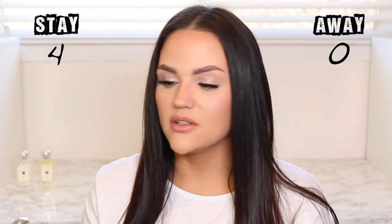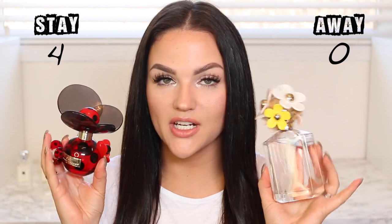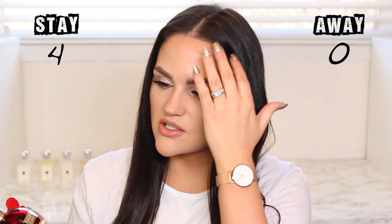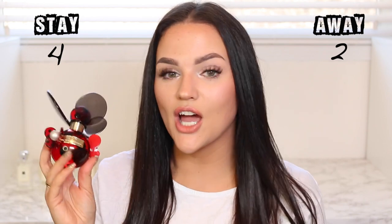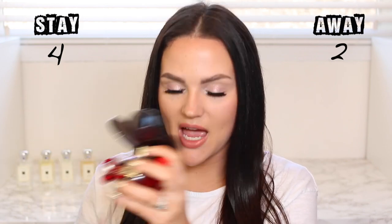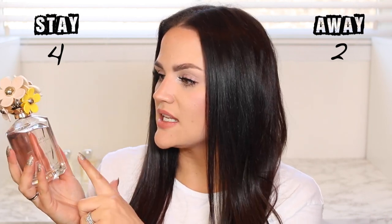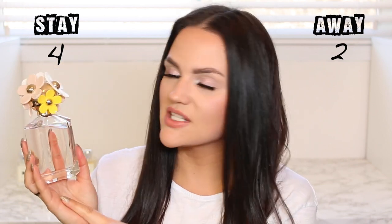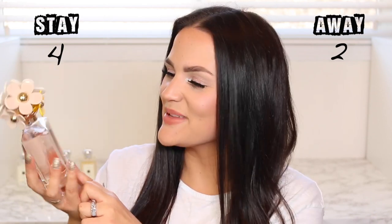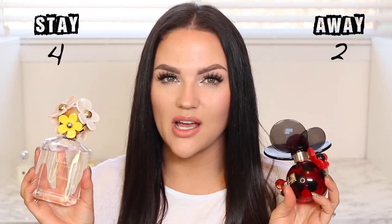Jo Malone fragrances are made for mixing, so they're really versatile. I have two fragrances from Marc Jacobs with really ornate caps — I'm donating both. This one has dust on it, I'm obviously not reaching for it. And the Marc Jacobs Daisy Oh So Fresh — I love this scent, it's perfect for spring, but my sister-in-law loves it so I think I'm going to give it to her. With so many fragrances, someone else will really enjoy these.